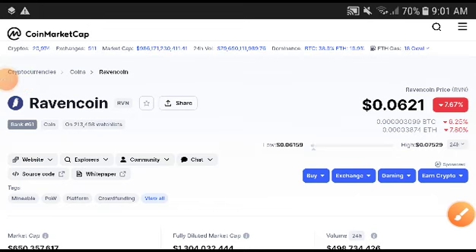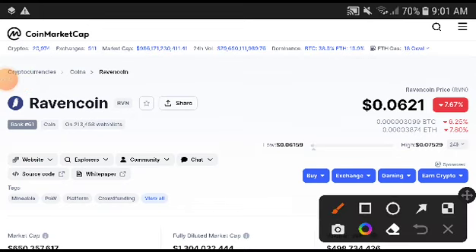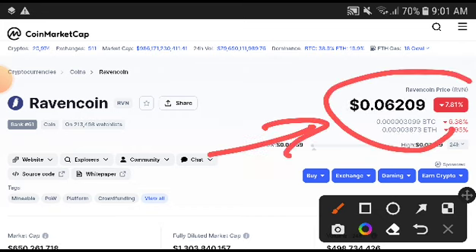Hey, what's up Robin coin holders, welcome to another video. This time the Robin coin condition looks very crazy. I'll give you the exact next price target of Robin coin and the right time to take an entry and the right time to exit — definitely everything I will explain now in this video.